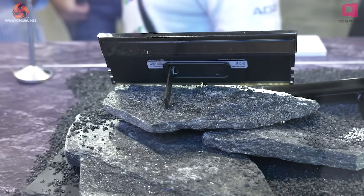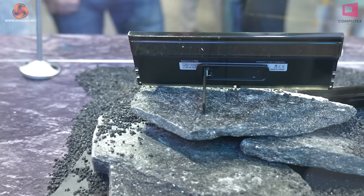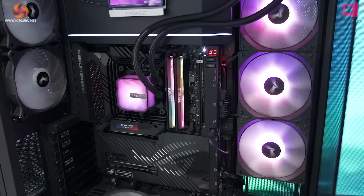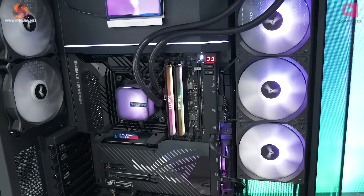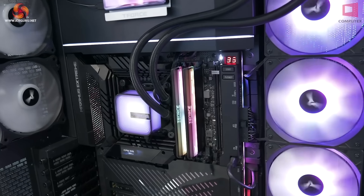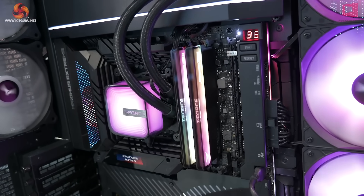They tell us that once you start pushing the speeds really high — like 8,000 or even heading towards 9,000 — the temperatures can hit 80 Celsius, and that's just too hot. So they need to work as hard as possible on the cooling, whilst not forgetting the ARGB lighting, of course.